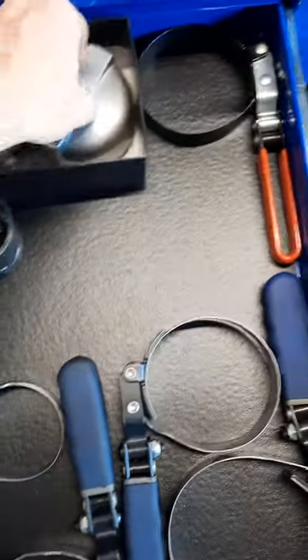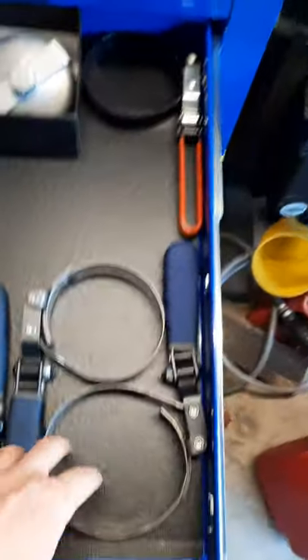Oil filter cups, band wrenches - Blue Point band wrenches - and a spring cup. Of course that thing works wonders.